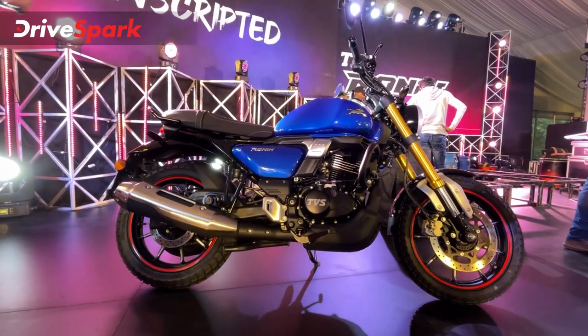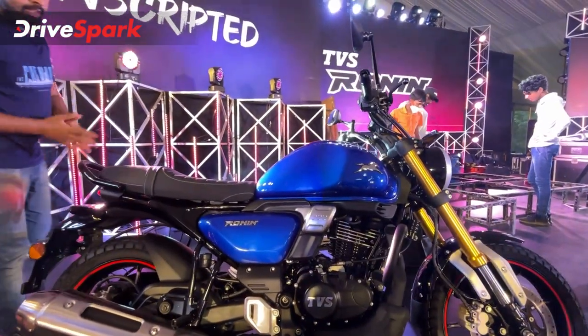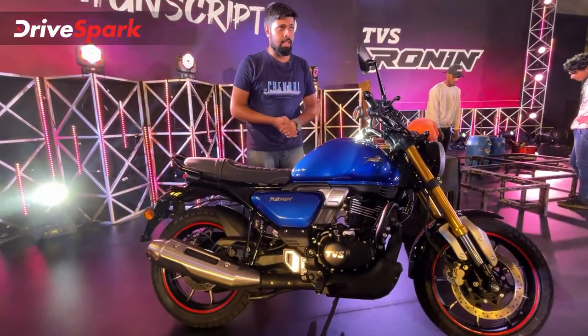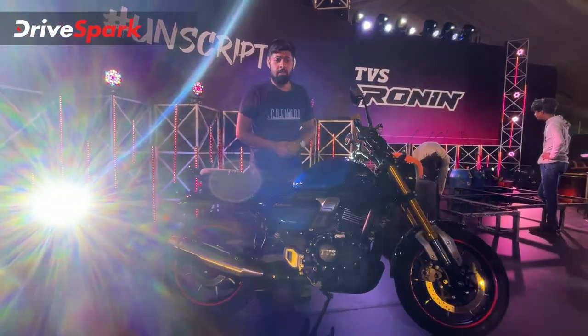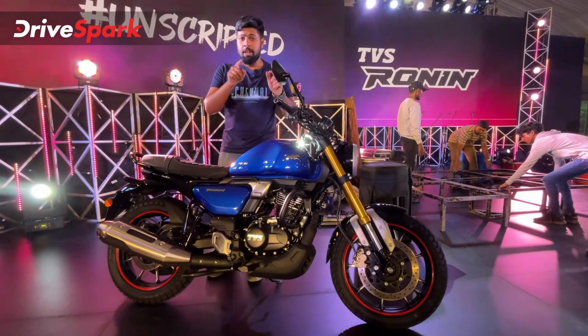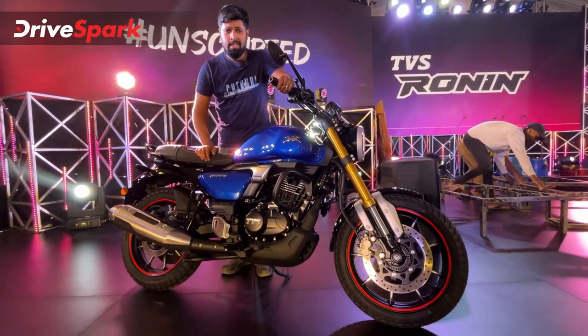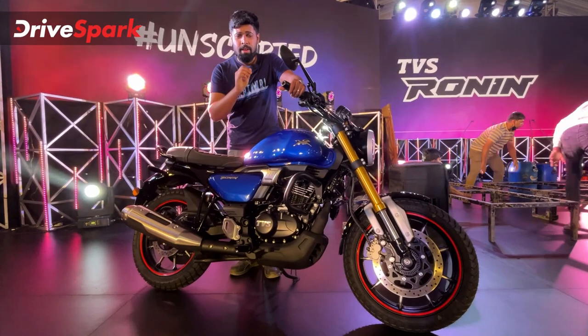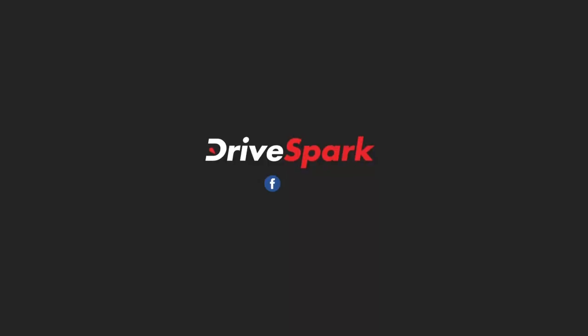That covers the engine. We also have to look at the ergonomics in the full review. This was our first-look review of the TVS Ronin — let us know your thoughts in the comments section. This is Stephen Neil signing off for Canada Drive Spark — stay safe and ride safe.